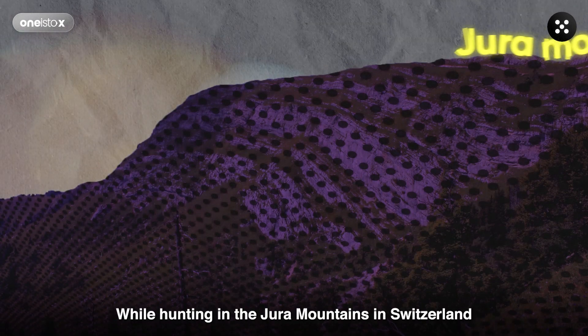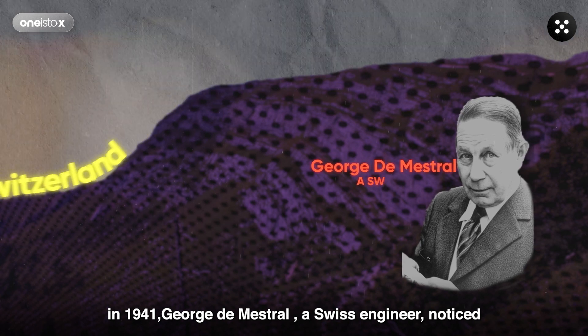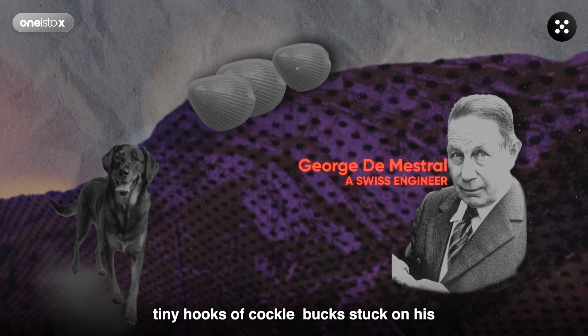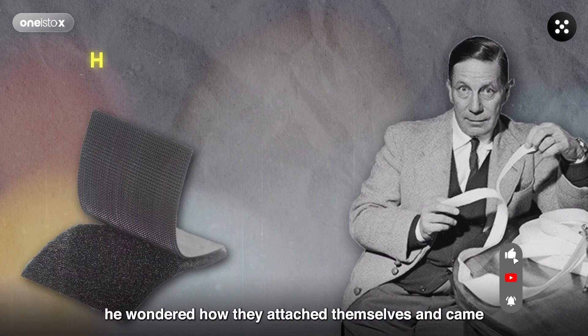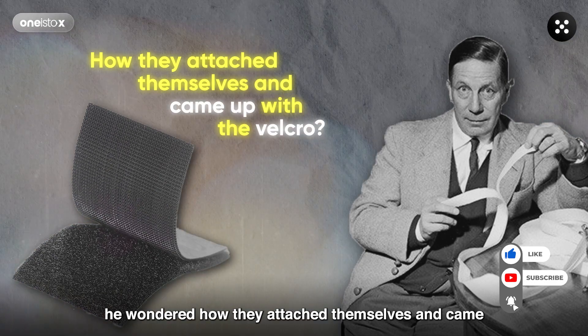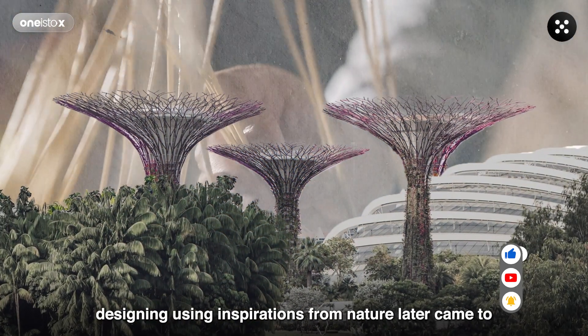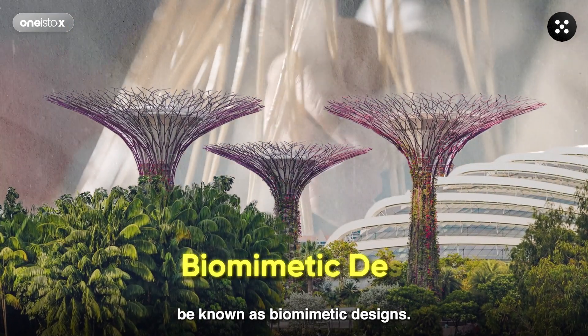While hunting in the Jura mountains in Switzerland in 1941, George de Mestral, a Swiss engineer, noticed tiny hooks of cocklebur stuck on his pants and his dog's fur. A curious soul, he wondered how they attached themselves and came up with Velcro. This unique approach of designing using inspirations from nature later came to be known as biomimetic design.